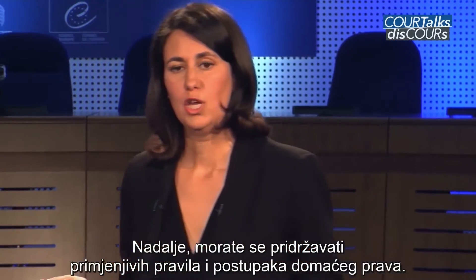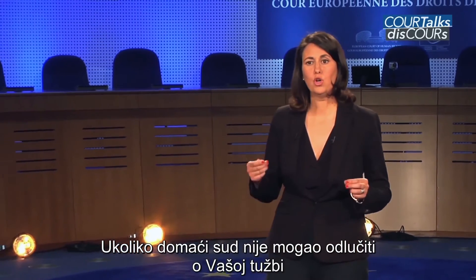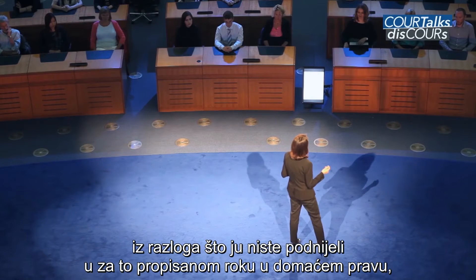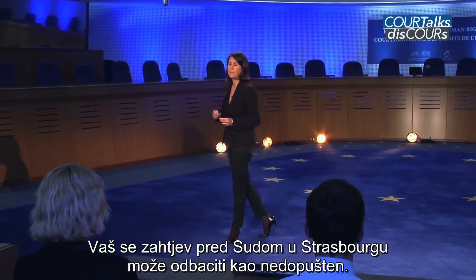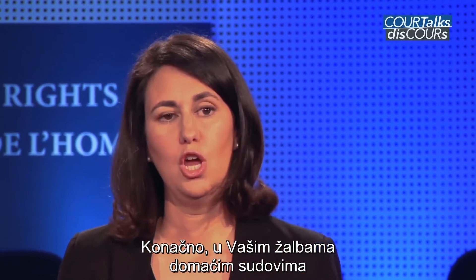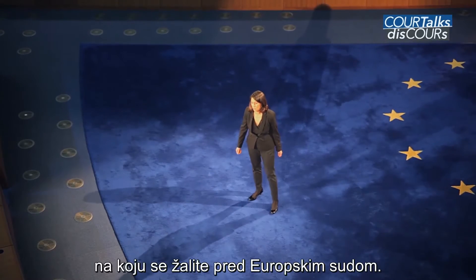In addition, you must comply with the applicable rules and procedures of national law. If your complaint couldn't have been decided by the national courts because you failed to file it within the time limit prescribed by national law, then your complaint before the Strasbourg Court may be declared inadmissible. When complaining before national courts, you must raise at least the substance of the Convention violation you are alleging before the Court.